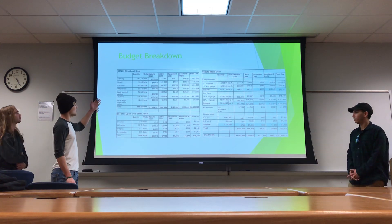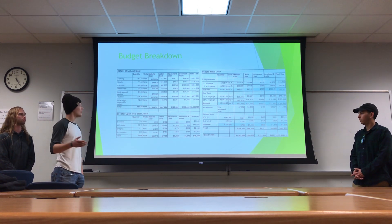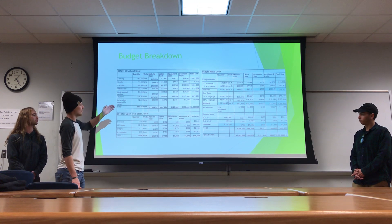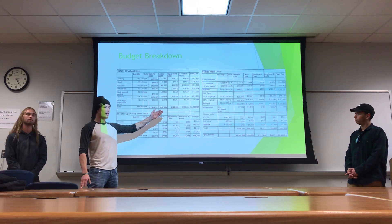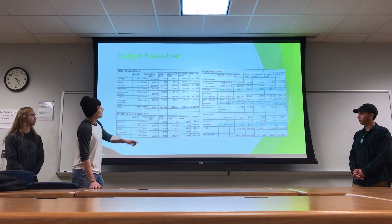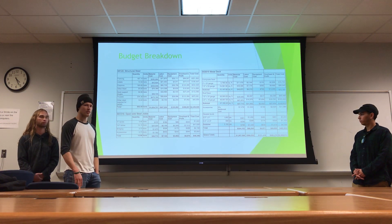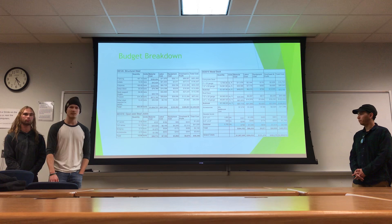For the budget breakdown, for this project we decided to use the 2007 version of RS Means. So for all the steel takeoffs, that's where we got our estimates and our costs. We broke it down to structural steel, open-web steel joists, and metal decks into three different sections. For our structural steel, we're going to end up spending about $2.5 million. For open-web steel joists, it's going to be about $50,000. And for metal deck, it's going to be about $460,000, which brings us to a grand total of about $3 million for the whole project. That's what we're looking at in terms of a bid for this project, and thank you for your time.